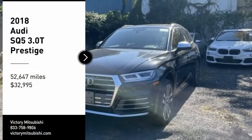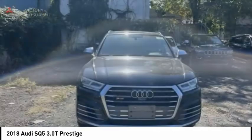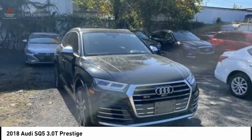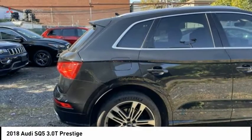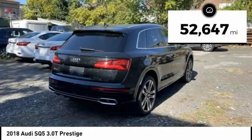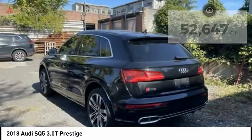Looking for the right vehicle? Check out the 2018 Audi SQ5. The Audi SQ5 does things you'd never expect from an SUV. This SQ5 has impressive acceleration and comes with a top-notch interior and sporty handling, and is priced below $35,000. This vehicle has less than 55,000 miles. Here are some of this vehicle's great options.